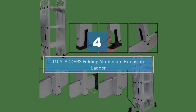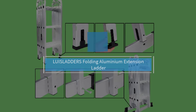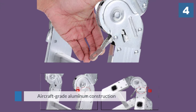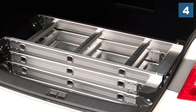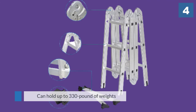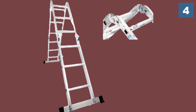Number four: LUISLADDERS folding aluminium extension ladder. It's perfect to use in any place and fits a huge variety of works such as decorating, painting, cleaning windows, DIY, loft access, and more. The aircraft-grade aluminum construction is heavy duty and durable, capable of holding up to 330 pounds of weight.